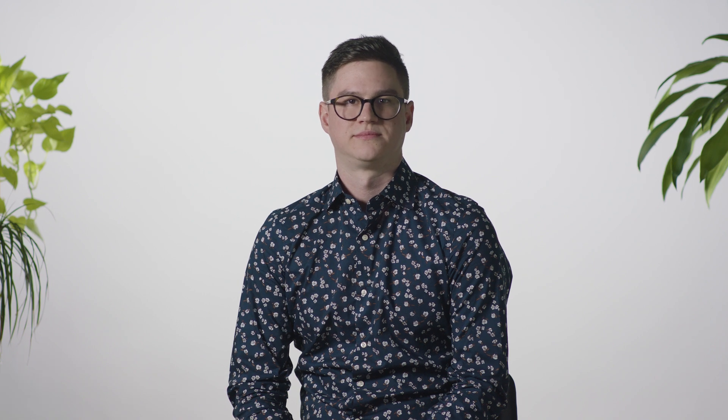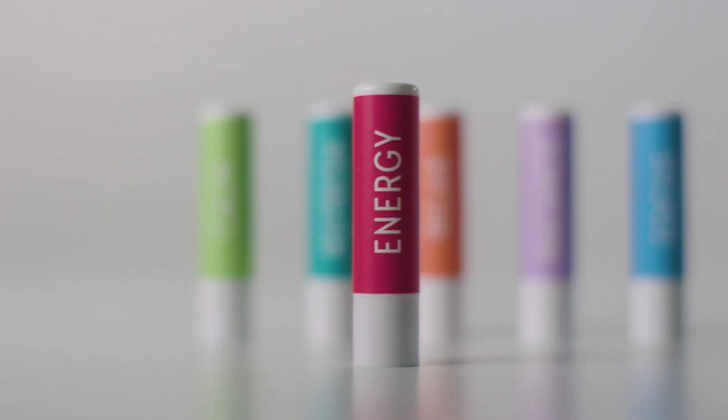Our AromaSticks induce an effect with scents. But to do so effectively, we need to understand the biological design of the olfactory system. Our research shows that there are three key considerations. The first is the molecular saturation of the scent in the air. The second is the sniff mechanism, which is designed to bring the scent molecules into contact with the olfactory receptors in the nose. And the third is exposure time, which must be as short as possible in order to avoid habituation.